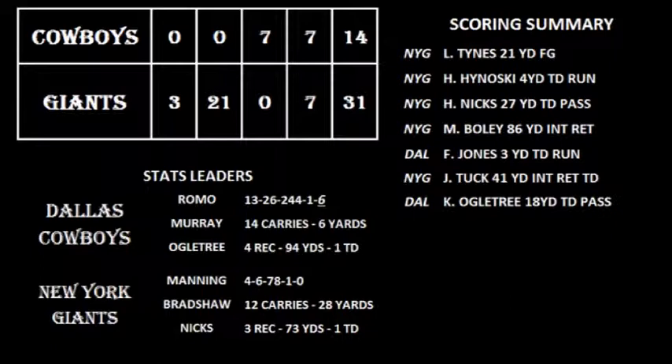So, there you have it — a horrible game by Romo's standards. Six interceptions, two pick-sixes. Hopefully we'll have some more highlights and I'll do a better job on the next tape.